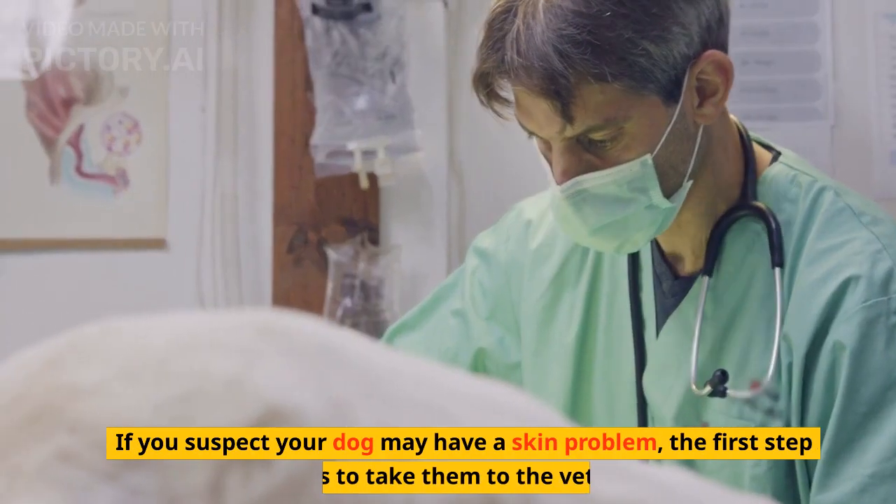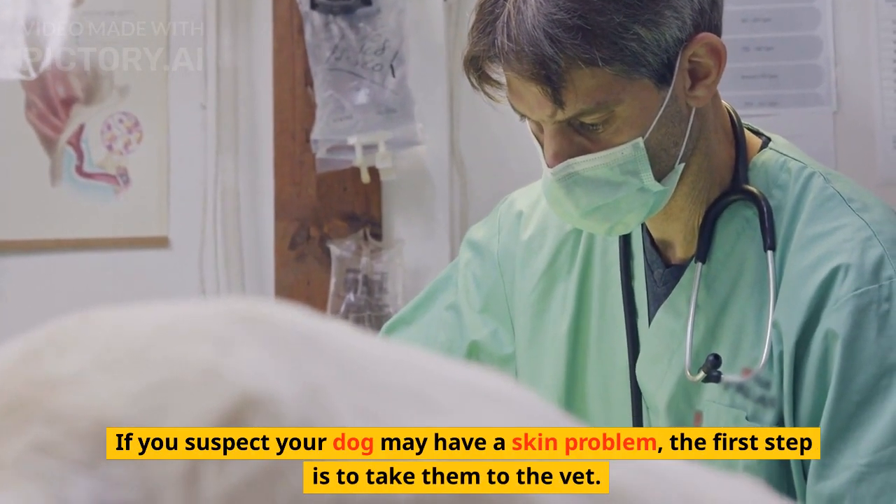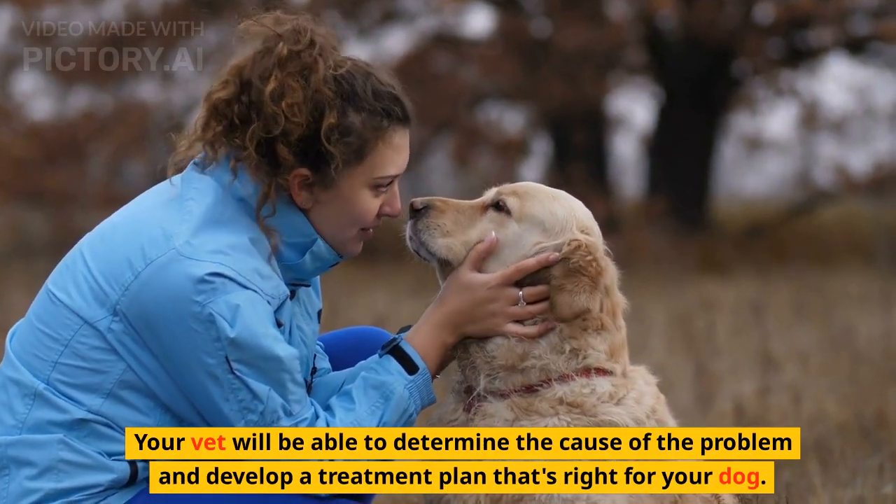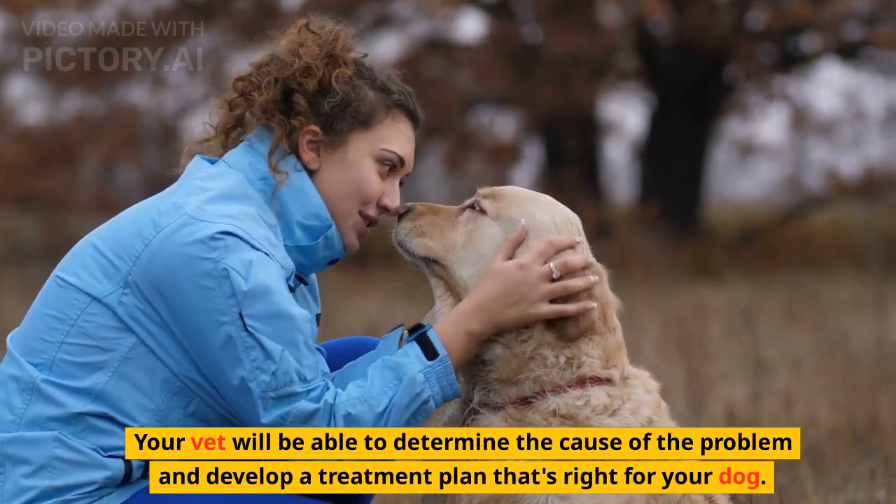If you suspect your dog may have a skin problem, the first step is to take them to the vet. Your vet will be able to determine the cause of the problem and develop a treatment plan that's right for your dog.